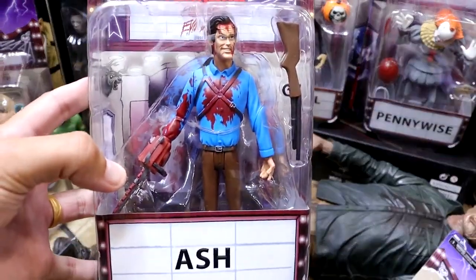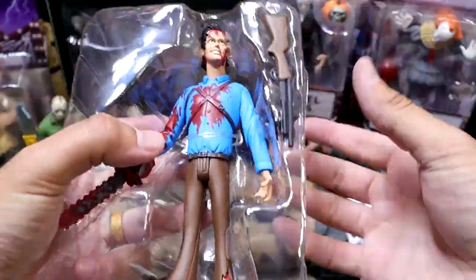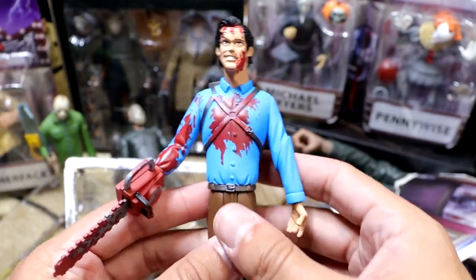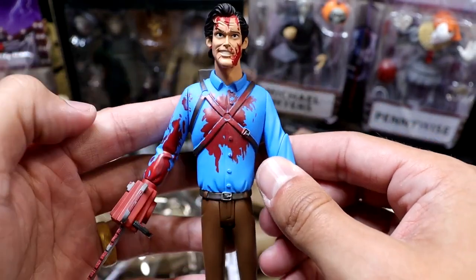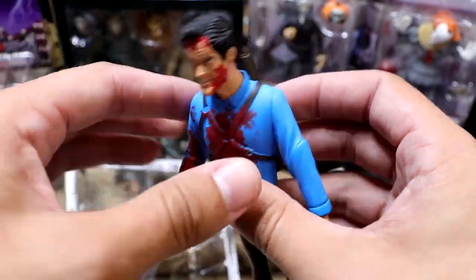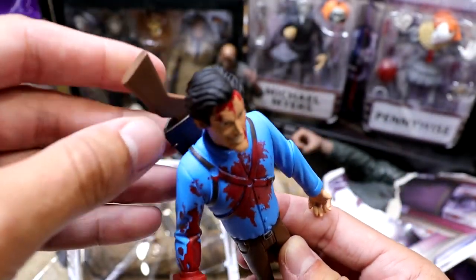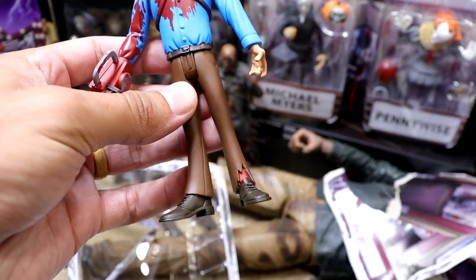Next up is a cool one — we have the Ash figure from Evil Dead. He comes with his own pump shotgun, which is pretty nice. It's got that cartoony look to it but it's real matte and flat. Look at all the bloody detail in the head sculpt — he's got the chainsaw hand, blood all over him, and a rotation. He's even got a spot where you can stick the gun inside his holster, which is even cooler. He kind of looks like a Scooby-Doo character almost.